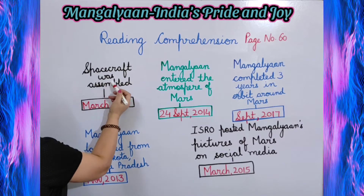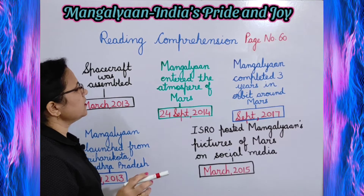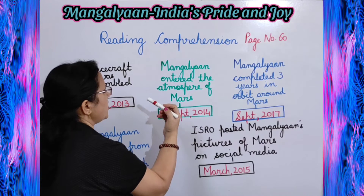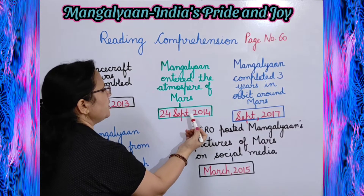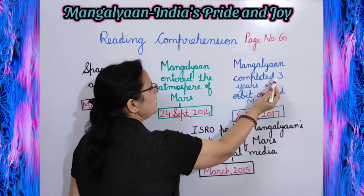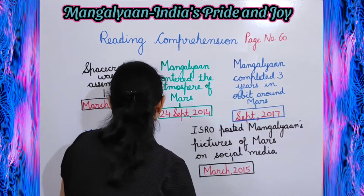Next, spacecraft was assembled on March 2013. Then Mangalyaan entered the atmosphere of Mars on 24th September 2014. Mangalyaan completed 3 years in orbit around Mars, September 2017.